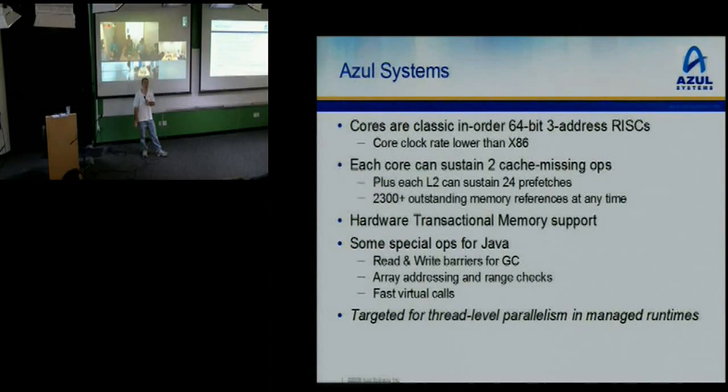We have hardware transactional memory support, a bunch of special ops to make Java's life better, including read and write barriers for GC, and a bunch of other things that are sort of nickel-and-dime changes to make Java run faster. We're really targeting thread-level parallelism in a managed runtime kind of system.